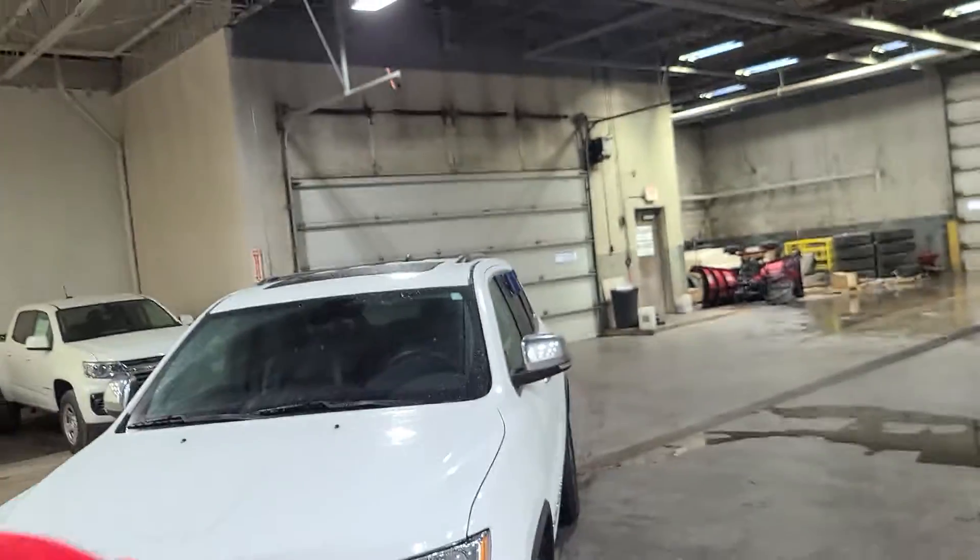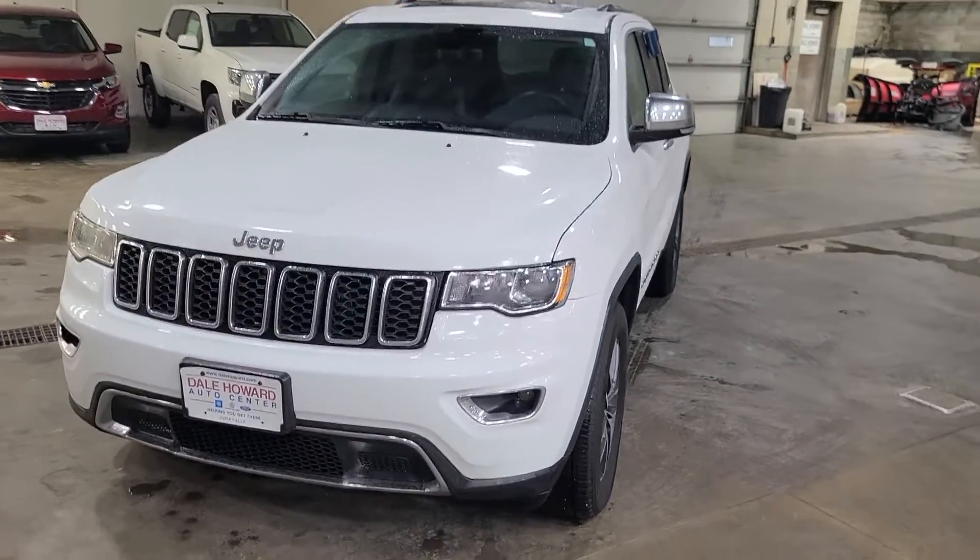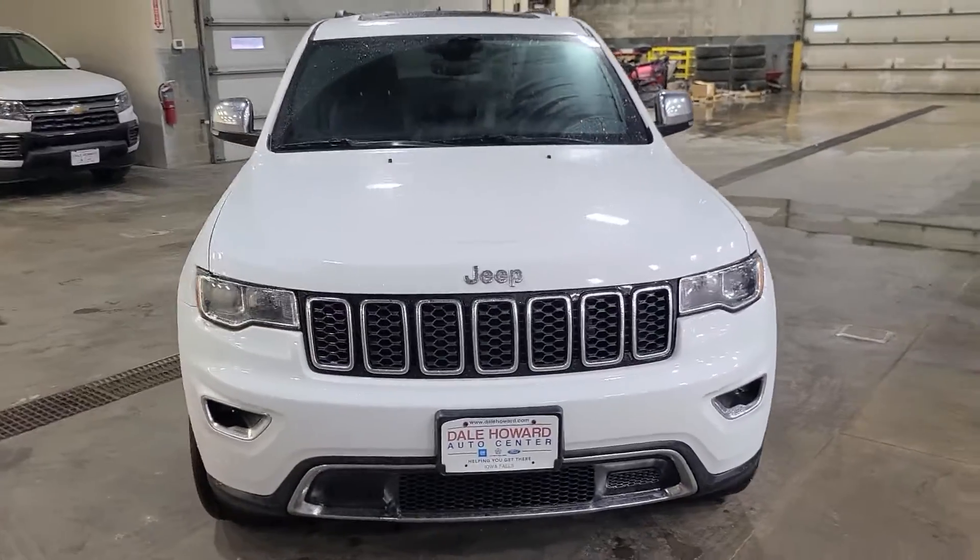Hello, this is Reese at Dale Howard Auto Center in Iowa Falls. How are you doing today? A little windy outside, so I'm coming live from inside our detail department. Shout out to these guys for doing a wonderful job getting our vehicles ready for us. We're going to take a look at the 2017 Jeep Grand Cherokee Limited.